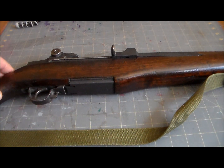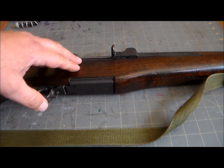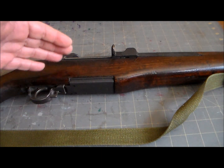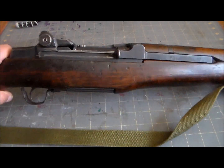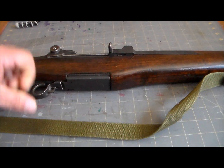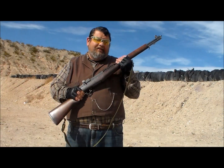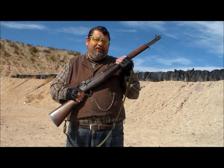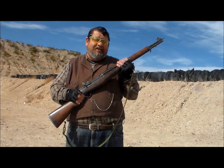What do you say we finish strong and do a little bit more shooting? But first, if you want to help keep this channel going, you can do us a solid and help support us on Patreon — there's a link in the description. Anyway, let's take this classic American beauty back to the range. It's time for our second shoot with the M1 Garand, and I don't have anything particularly interesting to say — I'm just eager to get started.